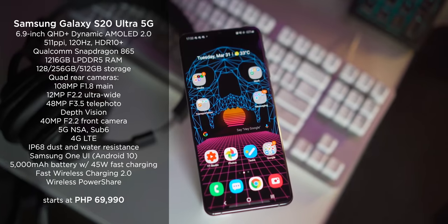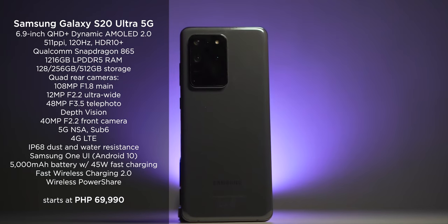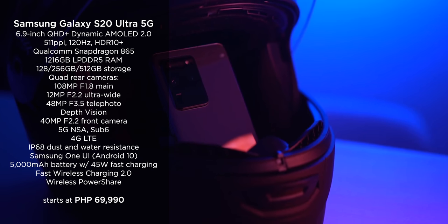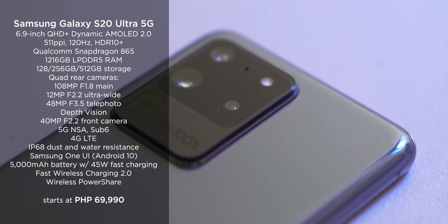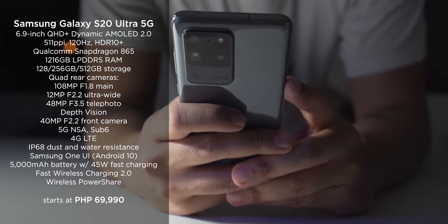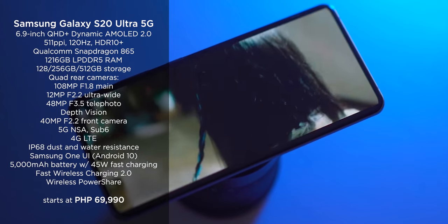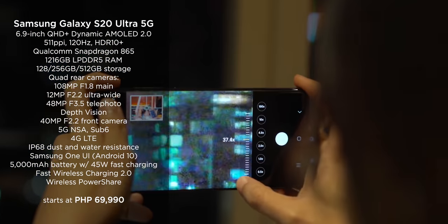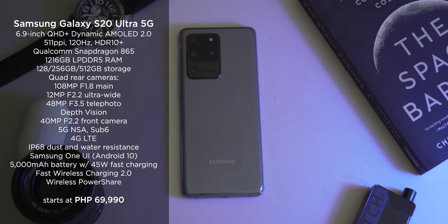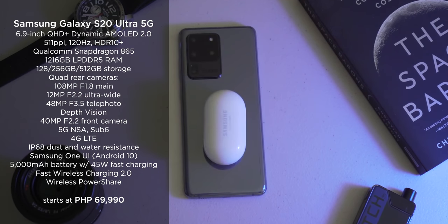The last Samsung device on this list is the Galaxy S20 Ultra 5G, released earlier this year. It offers a 6.9-inch Quad HD Plus dynamic AMOLED screen with a 120Hz refresh rate, a Qualcomm Snapdragon 865 paired with up to 16GB of RAM and up to 512GB of internal storage. It also has a quad camera setup with 100x zoom lens. The Samsung Galaxy S20 Ultra has a starting price of 69,990 pesos.